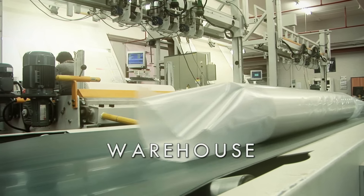Finally, the rolls are transported on a band into the warehouse, where they can be stocked or shipped immediately to the customer.